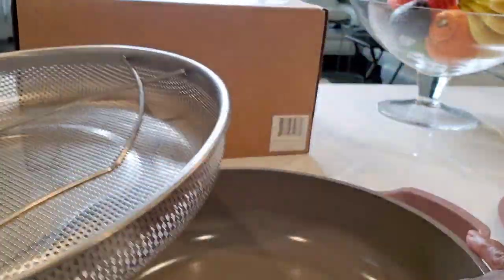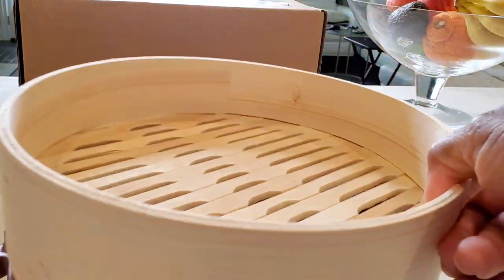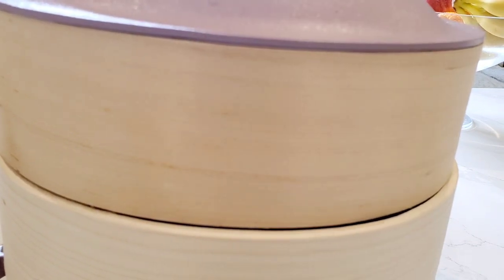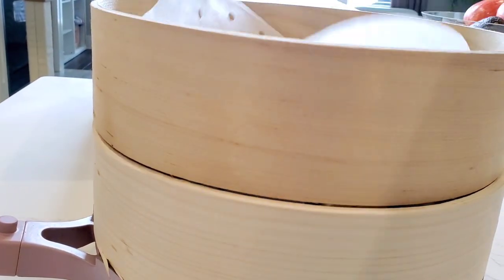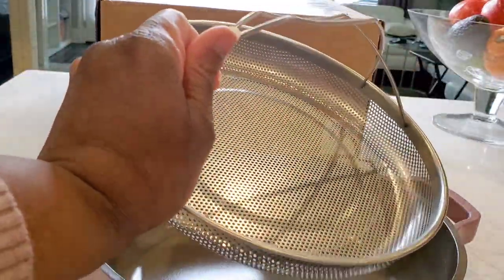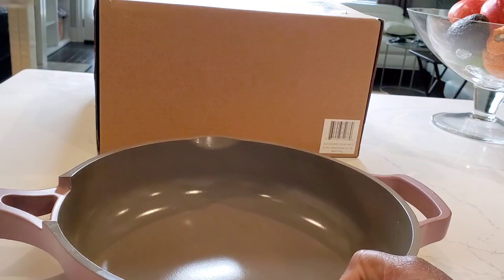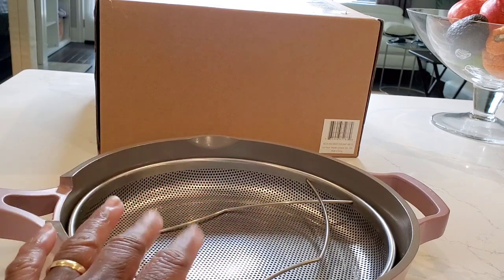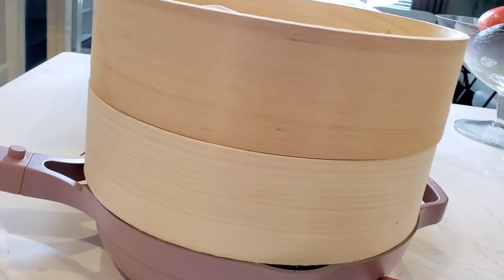The original pan comes with a steamer insert, so you can put some water in the bottom of the pan, put this steamer insert in, steam something in here, and then steam something in each of the baskets for a full steamer meal. My caution is that when you use the bottom steamer basket, you can only put in about a cup and a half of water in the bottom pot, otherwise the water will bubble up through.